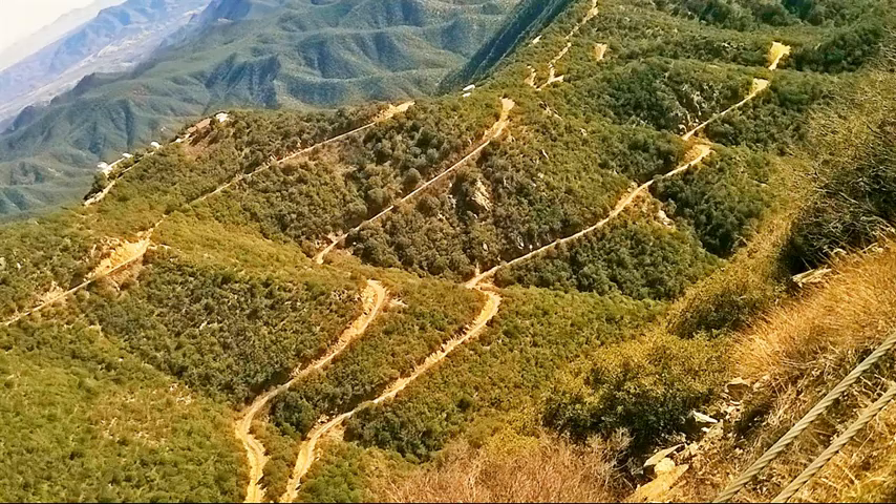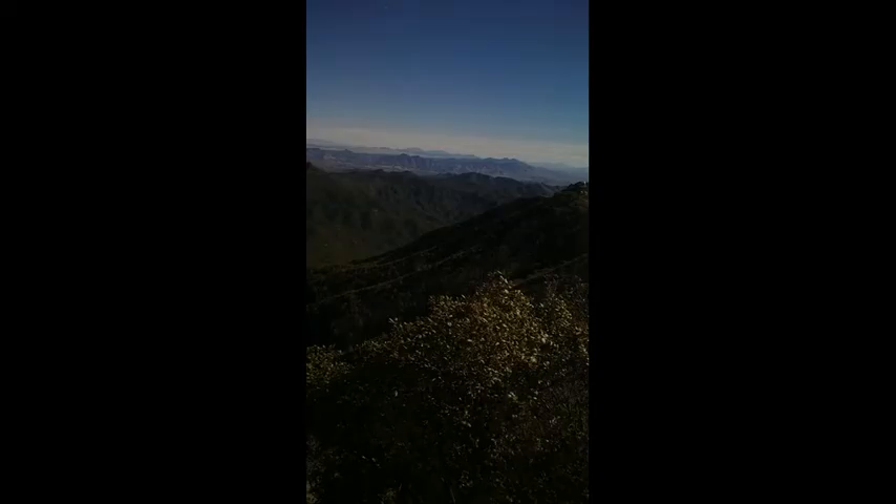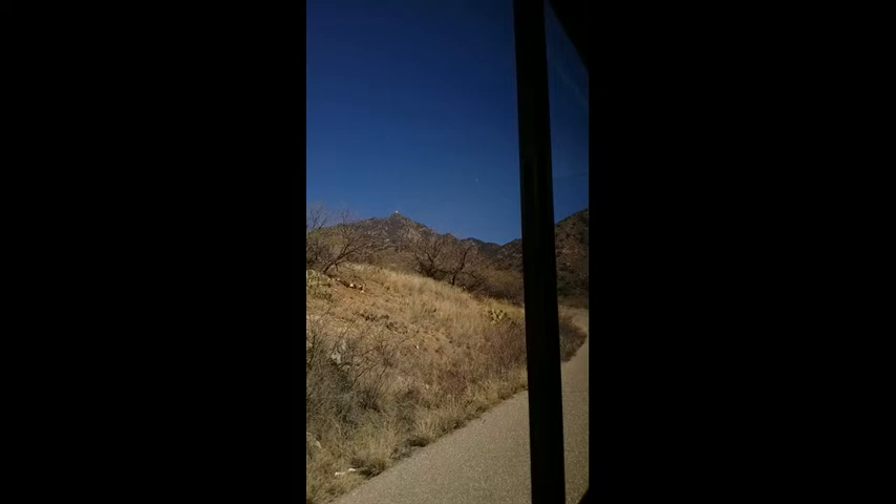The journey to the Mount Hopkins Whipple Observatory was a rather dangerous one, although there were some incredible views along the way. This last picture shows the observatory on top of the mountain, with the moon overhead.